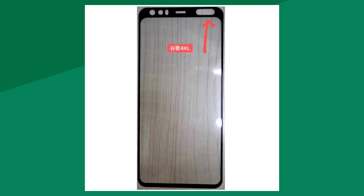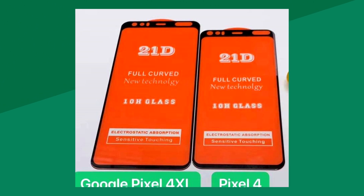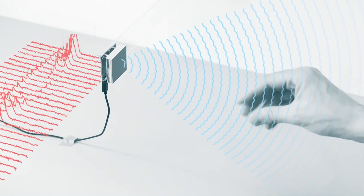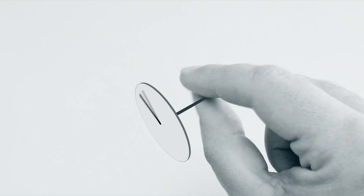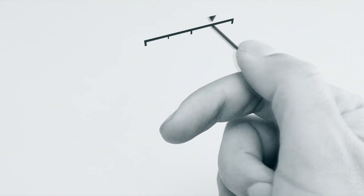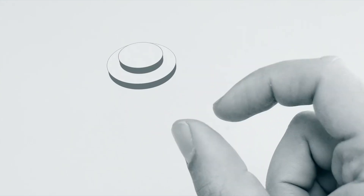Some speculate that one of those holes is there for a motion sensing technology called Project Soli. Soli was shown off on a prototype LG smartwatch and it's basically a small radar that allows fine movement detection. LG tried their hand at something similar with their gesture system called hand air, but it's been pretty unreliable. So maybe Google's Project Soli will make it into the next iteration.